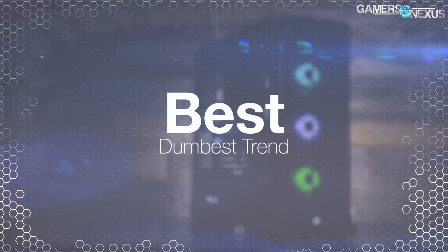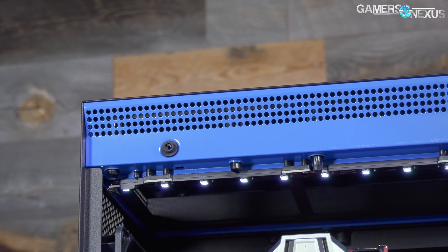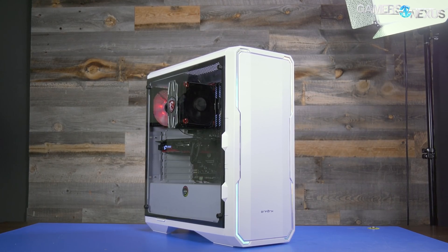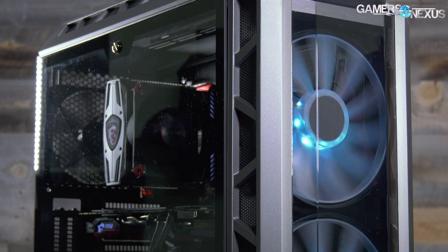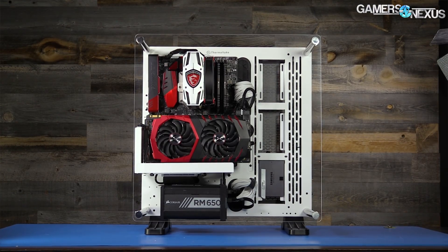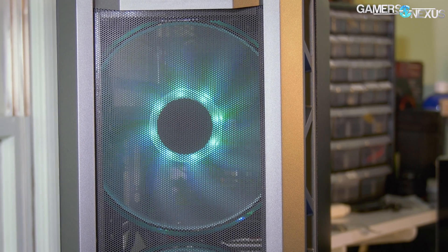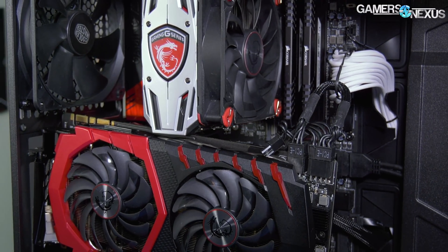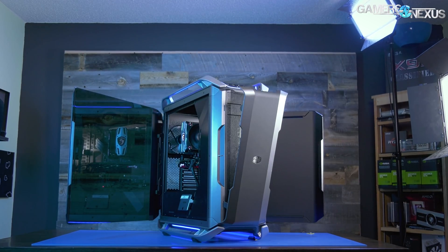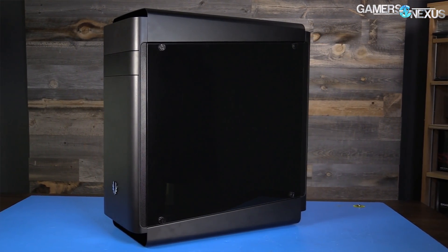The next award goes to the dumbest trend: form over function. This includes excessive and needless use of tempered glass, RGB LEDs in every corner and crevice, a lack of USB Type-C support, closed-off front panels with zero ventilation and raised GPU clocks as a result, and the industry's desire to throw every single fad at a box without thinking about why. Vertical GPUs are a good example — they can be pretty cool, but they often incinerate against the side panel of a case. Each of these trends has its place, but a line must be drawn when manufacturers are just gluing panels and LED strips to a case, hacksawing in a vertical GPU mount clearly not built for it, and sticking a 1980s cartoon robot front panel onto the enclosure. And tempered glass panels painted black and stuck on the cable side of the case are kind of silly too.